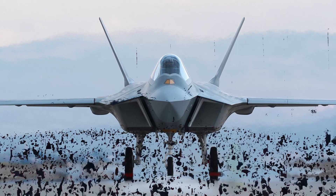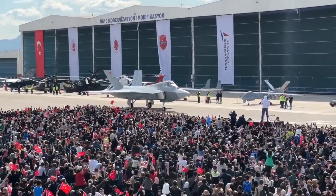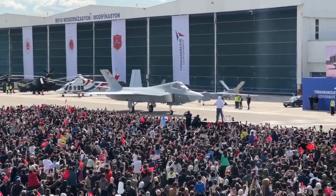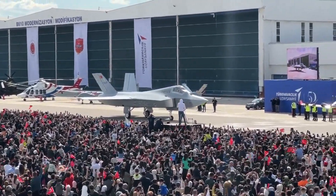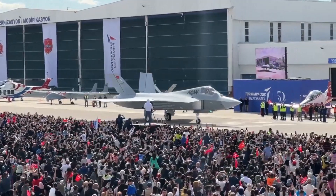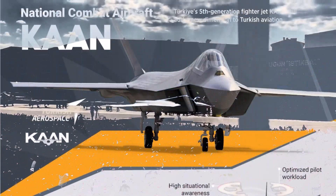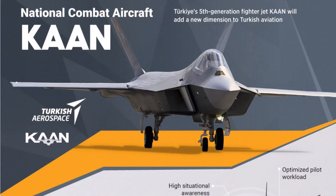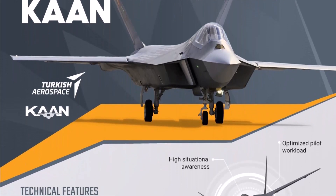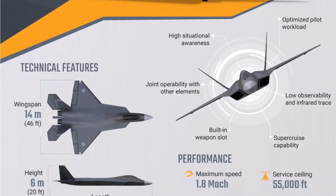Studies are continuing both to increase this rate and to apply this paint to other TAI products. Turkish company TAI has also started activities to provide the absorption achieved by the paint technology in other types of materials to be used on the surface. The low-visibility paint has a material technology that absorbs radar to reduce electromagnetic transmission — a technology used in next-generation aircraft like the F-22 and F-35 that allows platforms to be undetectable by radar or to appear very small.